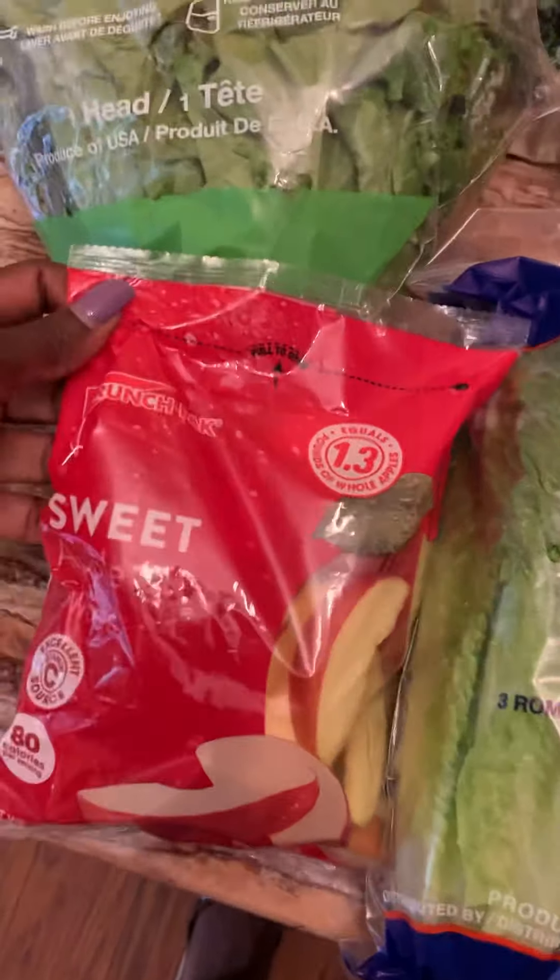Heading over here to my proteins — my proteins are very minimal this week. I'm going to be making turkey kielbasa. I love beef jerky as a snack; some people think it has high sodium, but I love it — it's very high protein. I also have eggs, ground turkey for the boys' spaghetti this week, and turkey sausage that the boys love in the mornings because I cook their breakfast for them.